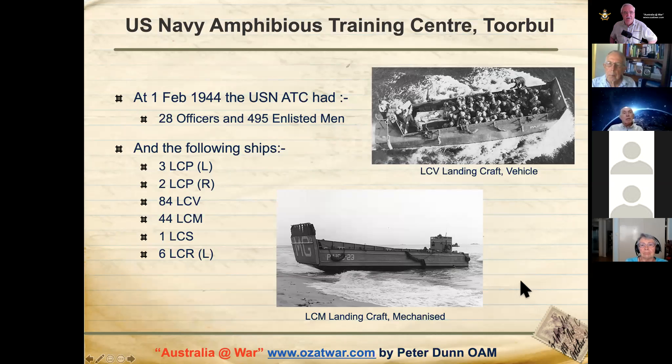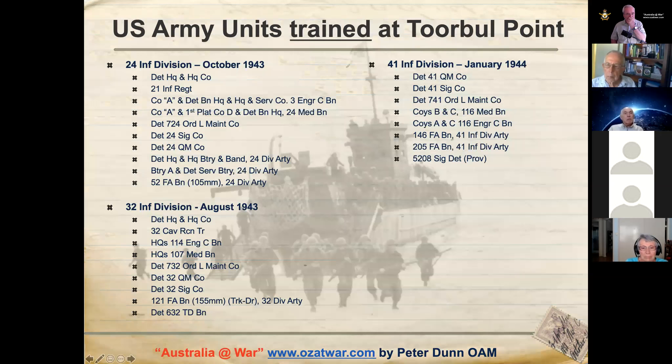At the 1st of February 1944, the US Navy Amphibious Training Centre had grown significantly to 28 officers and 495 enlisted men, with LCPs, LCVs, LCMs and other landing craft. LCM is landing craft mechanised, LCV is landing craft vehicle. The major US Army divisions that trained at Torval Point were the 24th Division in October 1943, the 32nd Division in August 1943, and the 41st Infantry Division in January 1944.